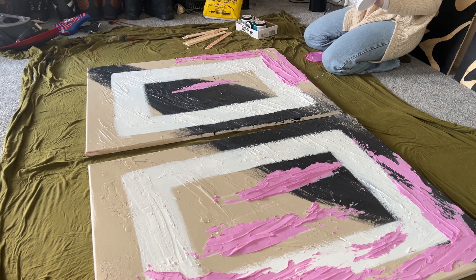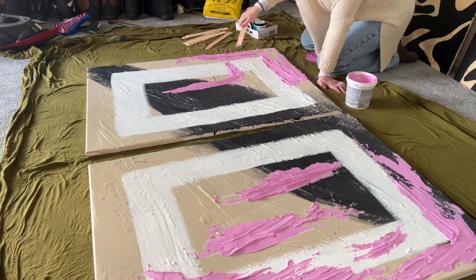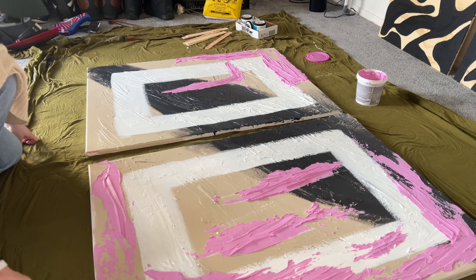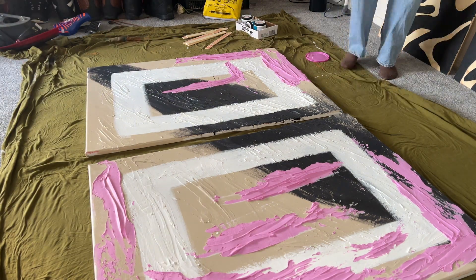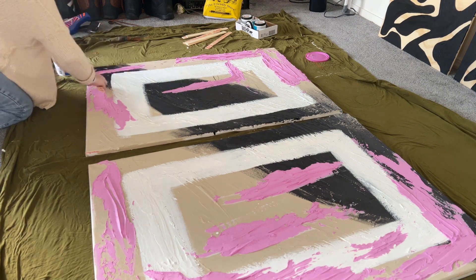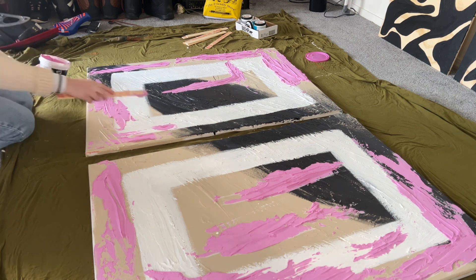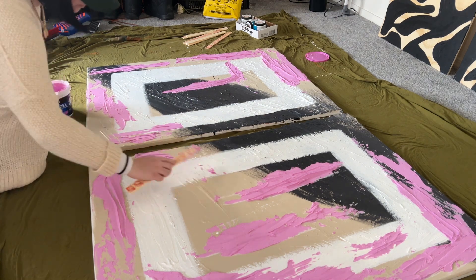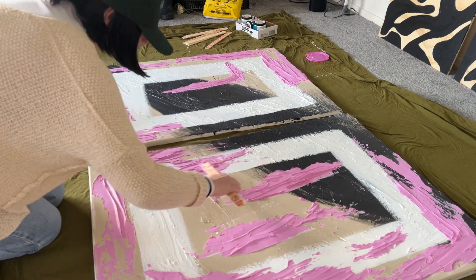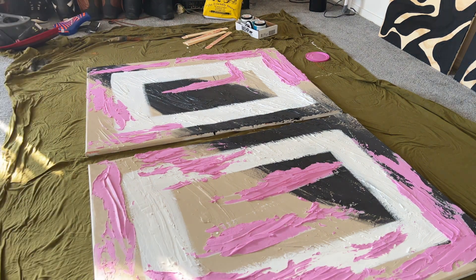The canvases were probably about $15 each, so $30 total. The sample-size paint colors were about $5 each, and the spackling was $12 for a medium-sized one. It doesn't last long once opened — it dries out — so I'd rather go back for more than buy too much and waste it. I think it's super important to create pieces that are unique to your style and space rather than just buying something at Target or on Amazon.